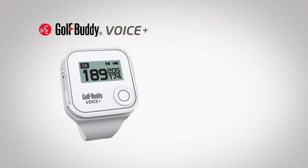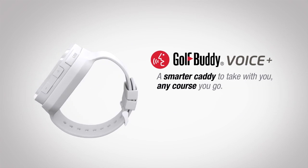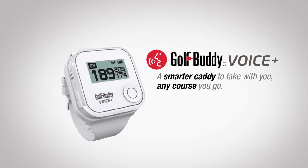Allowing quick visual reference and audio versatility — Golf Buddy Voice Plus: a smarter caddy to take with you on any course you go.